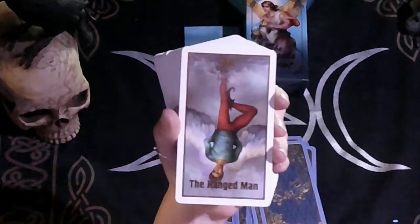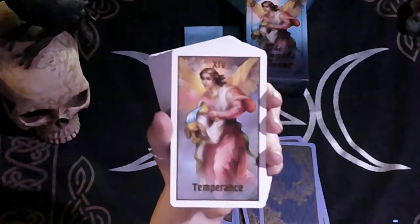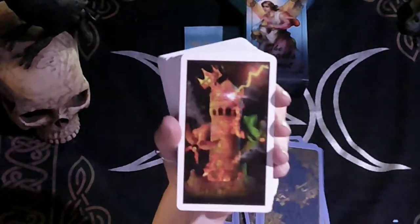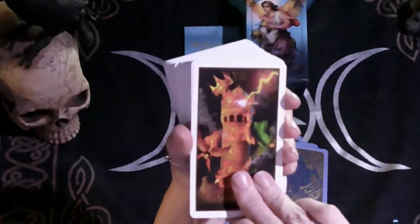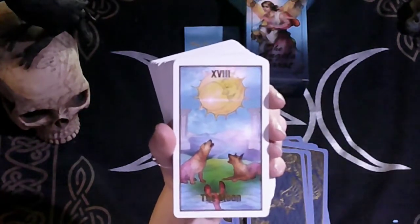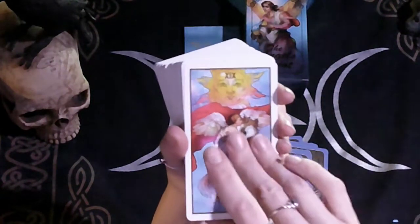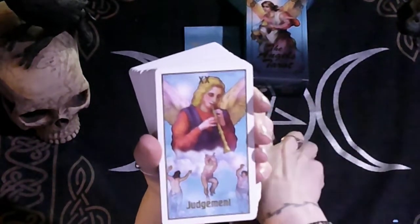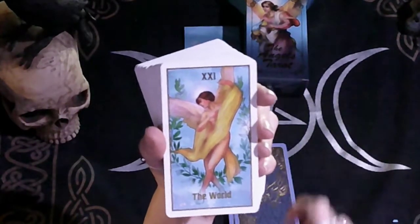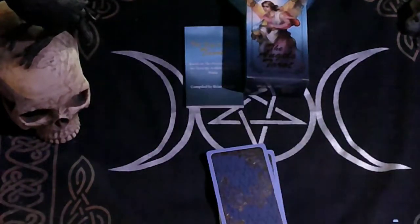Here we have the Hanged Man — oh, that's so pretty. Death. Here we have Temperance. The Devil. The Tower. The Star. The Moon. The Sun. I love how they're keeping with the traditional imagery of the tarot deck but incorporating these angelic colors and symbols. And then here is the World — gold. Wow. That was the Major Arcana.